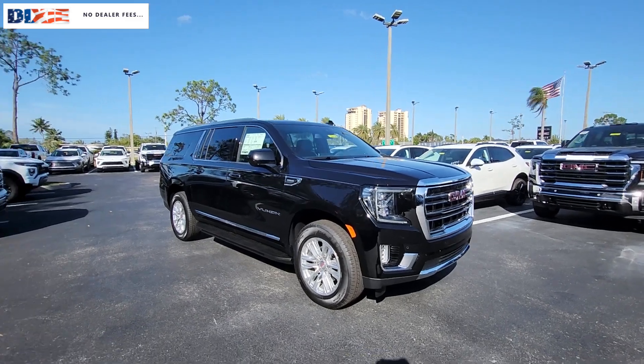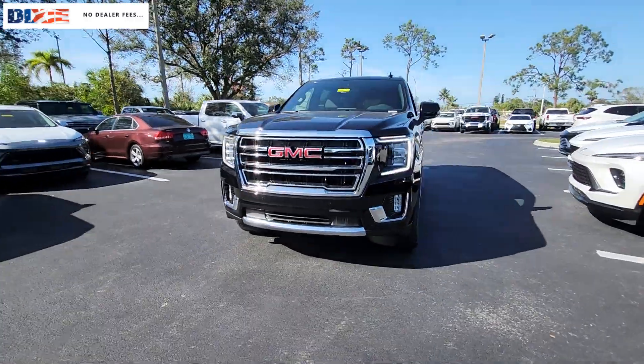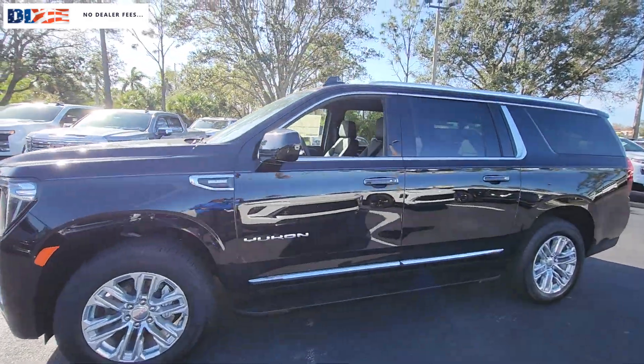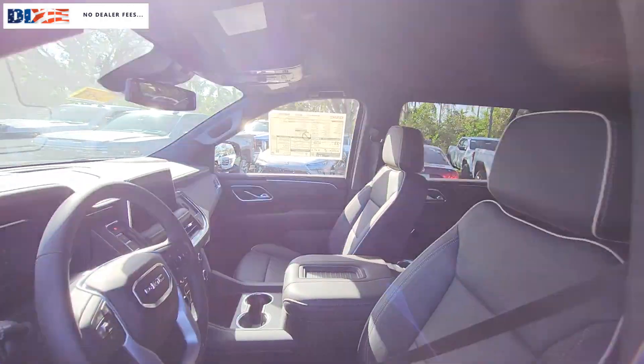Looking for your dream car? It could be the 2024 GMC Yukon XL. Take a closer look at this extraordinary GMC Yukon XL — the ultra-spacious, ultra-capable three-row SUV.